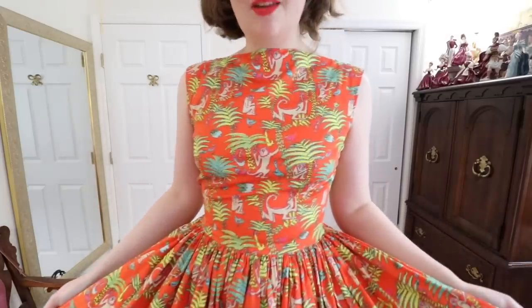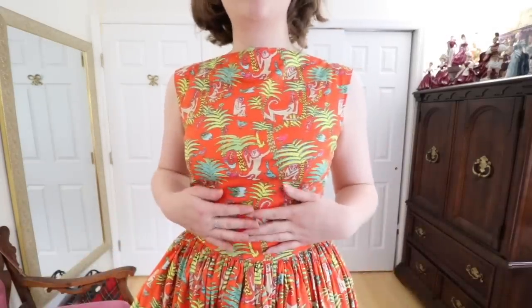Now the last dress I have to share is another one that I made. It's made out of the most fun fabric — it's bright orange and covered in this monkey print and it's got a very very full skirt. I made this following a vintage reproduction Vogue pattern and I posted the video about making it several years ago. It has stayed in my wardrobe that entire time because it's just so fun.